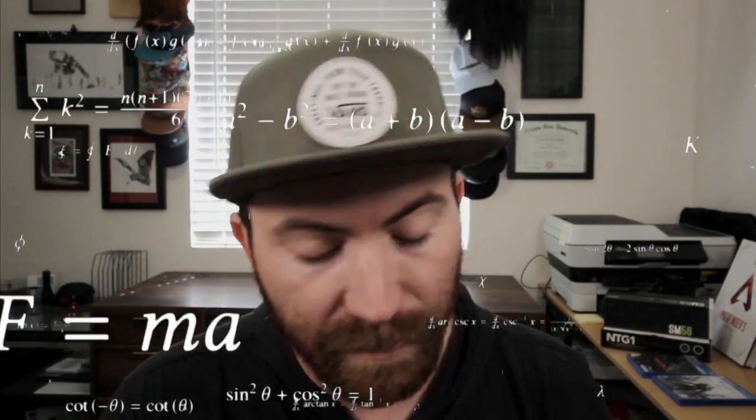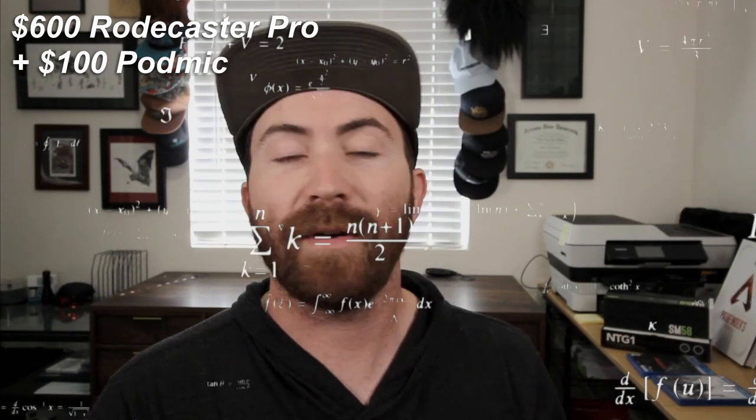In that video, he uses a $600 Rodecaster Pro as his XLR interface — that's what he plugs his microphone into. It does some processing on it and then sends it to the computer as an audio signal. That's $600 for the Rodecaster Pro plus $100 for the PodMic, which is a grand total of $700. I was doing a similar thing with the AudioBox, which is a $100 interface with gain input using my OBS filters, plus the PodMic — so that's $200 there.